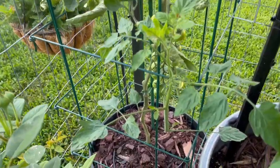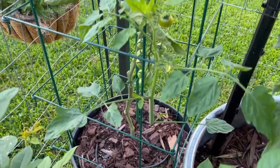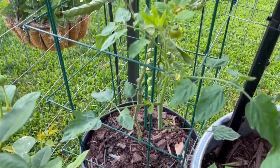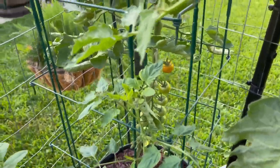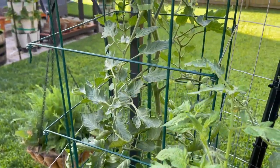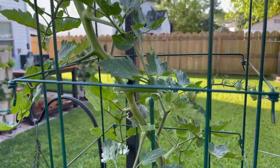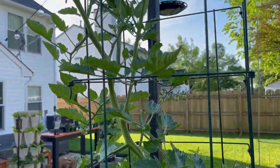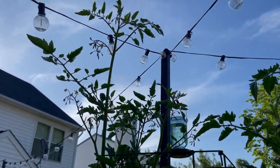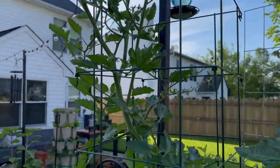Over here we have my sun gold cherry tomato. This one has actually been dealing with some aphids. It's been so hot and I haven't been able to get out here to spray yet, but it's doing pretty good. Aphids have been a big issue — I don't think they're going to go away this year. But this tomato plant overall is looking really good. It's got lots of fruit on there and it has officially reached the top of the tomato cage, so it's going to turn into a tomato tree.